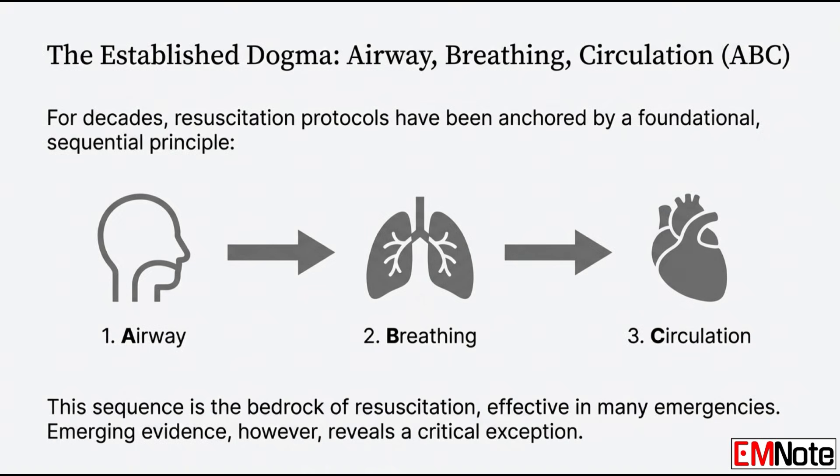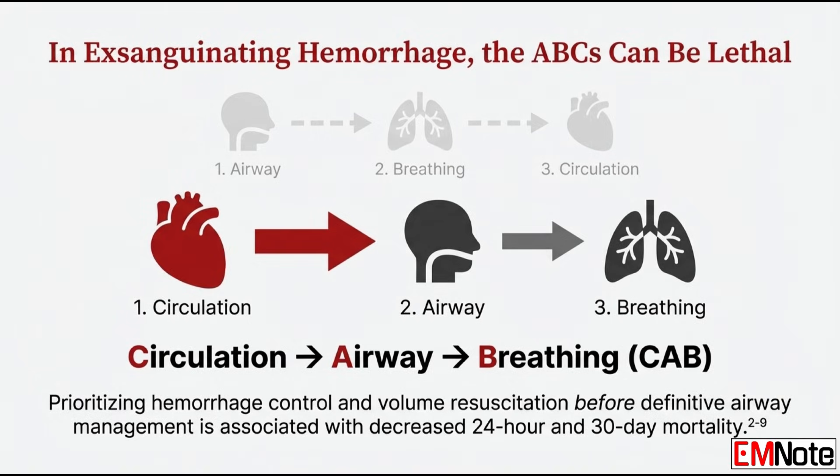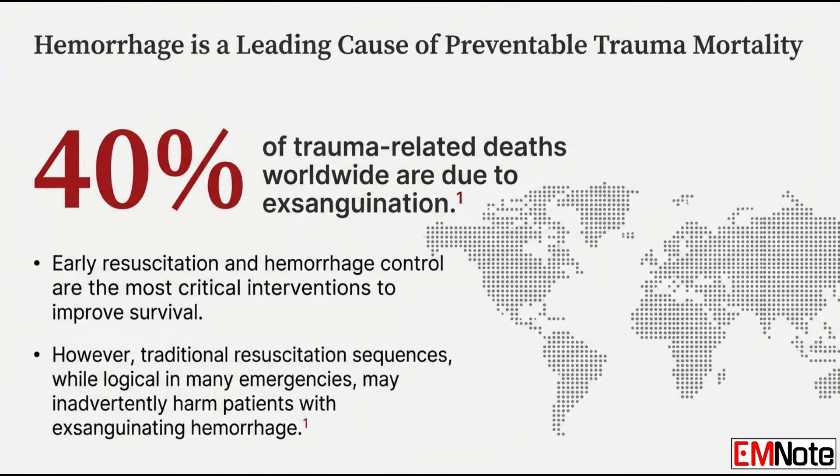Why challenge something ingrained for decades? We finally had to acknowledge that the ABC protocol was originally designed for cardiac arrest — a primary oxygenation failure. Hemorrhagic shock, where the patient is bleeding out, is a primary perfusion failure. If you don't have blood volume, you don't have a pump. The numbers are clear: hemorrhage is the leading cause of preventable trauma death, almost 40% worldwide.